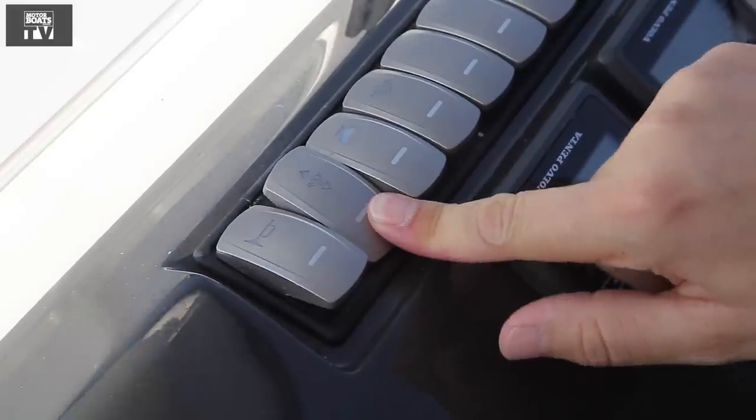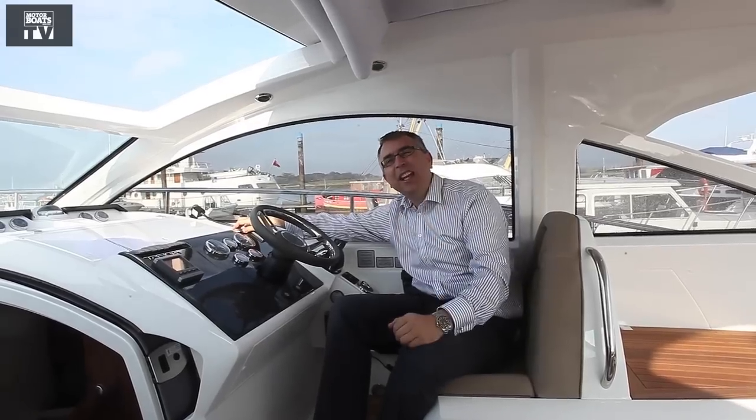I'm here for Motorboats Monthly aboard the new Fairline Targa 38 GT, and what makes it a GT is the hardtop with electric sliding roof, which you can see opening above me here.